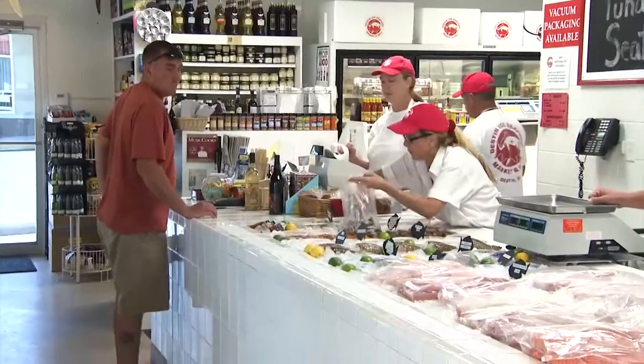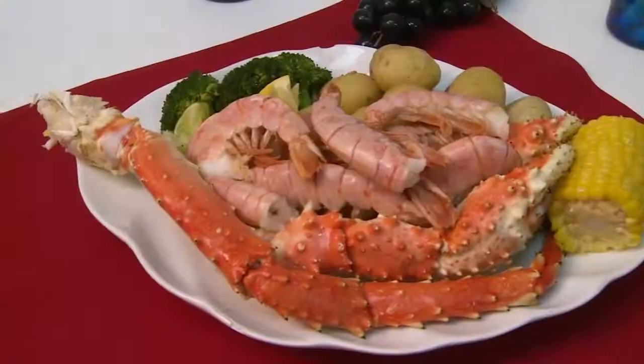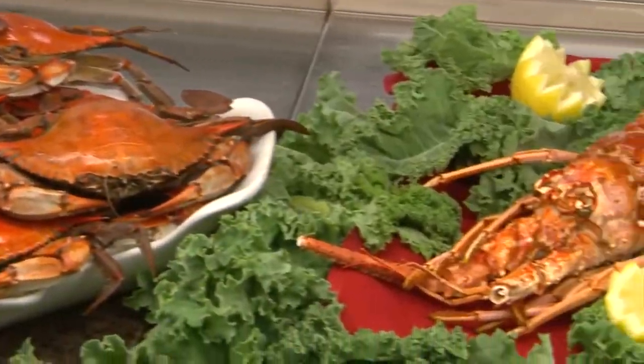It's a seafood market first of course, and then they do a lot of prepared foods — sauces, soups, dressings — you can even get shrimp already boiled and ready to go. You can go into Destin Ice and leave with a meal with everything you need, without having to do any work at all except open up the containers.